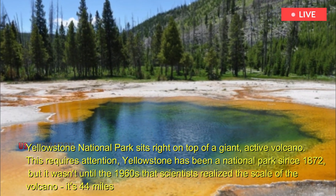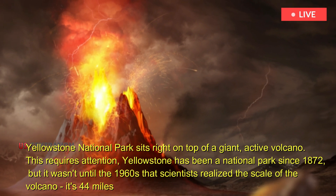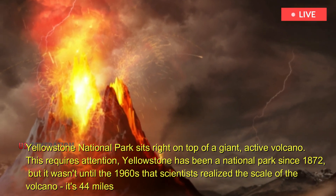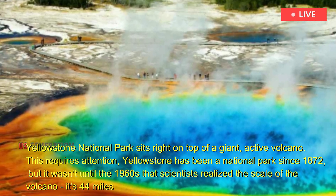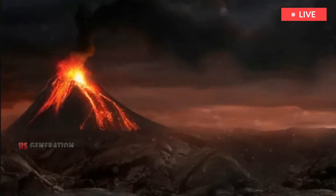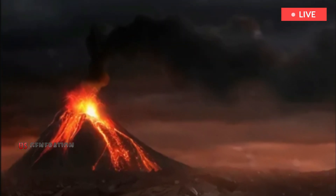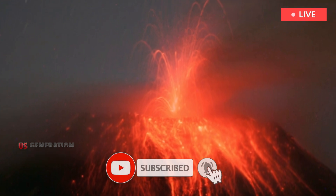Yellowstone National Park sits right on top of a giant, active volcano. Yellowstone has been a national park since 1872, but it wasn't until the 1960s that scientists realized the scale of the volcano — it's 44 miles wide. And it wasn't until the 1980s that they understood it was fully alive and still in danger of a violent eruption.